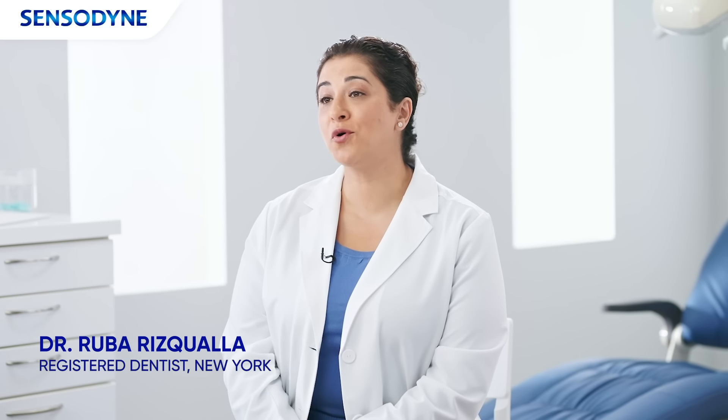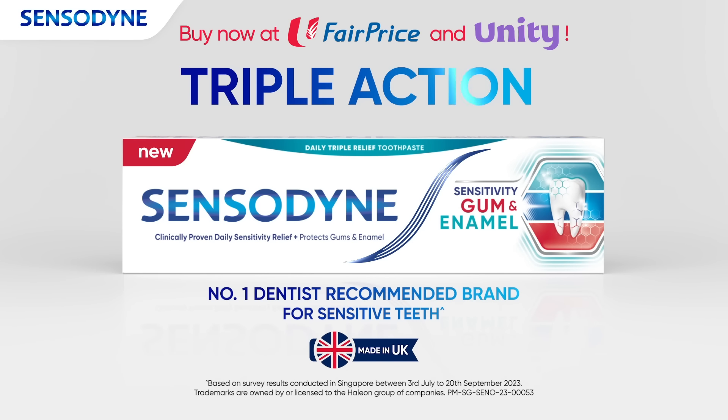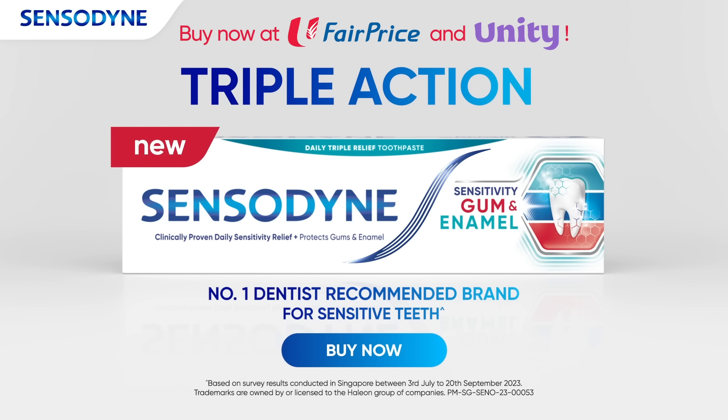It's great that there is just one product that now takes care of three things. I'm very excited to recommend the new Sensodyne Sensitivity Gum and Enamel.